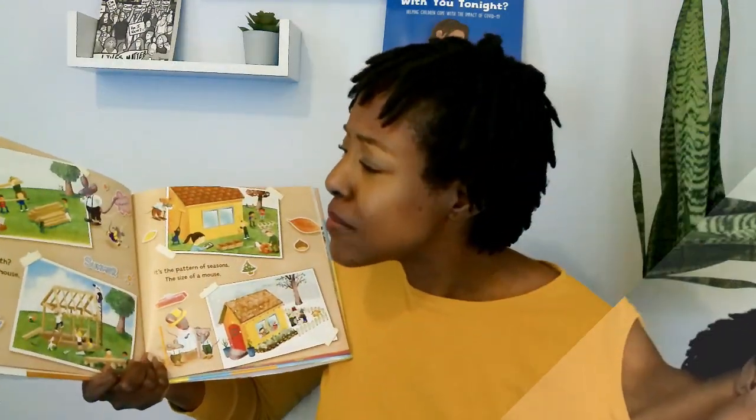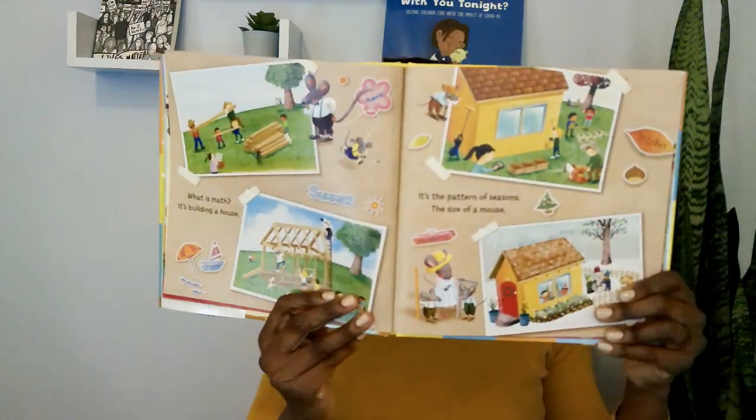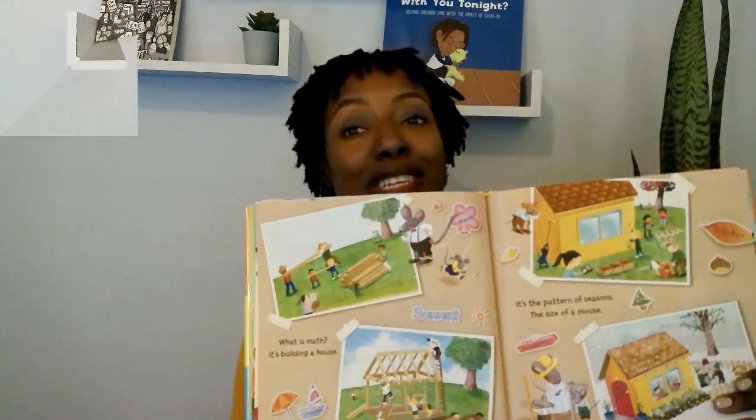What is math? It's building a house. It's the pattern of seasons. The size of a mouse. When you think of size, you have to think of measurement. And we need math to measure.